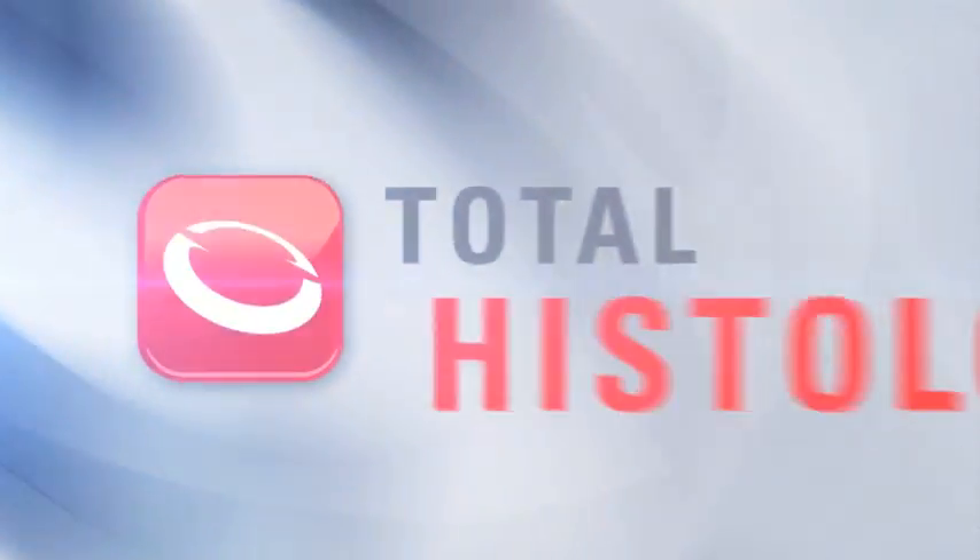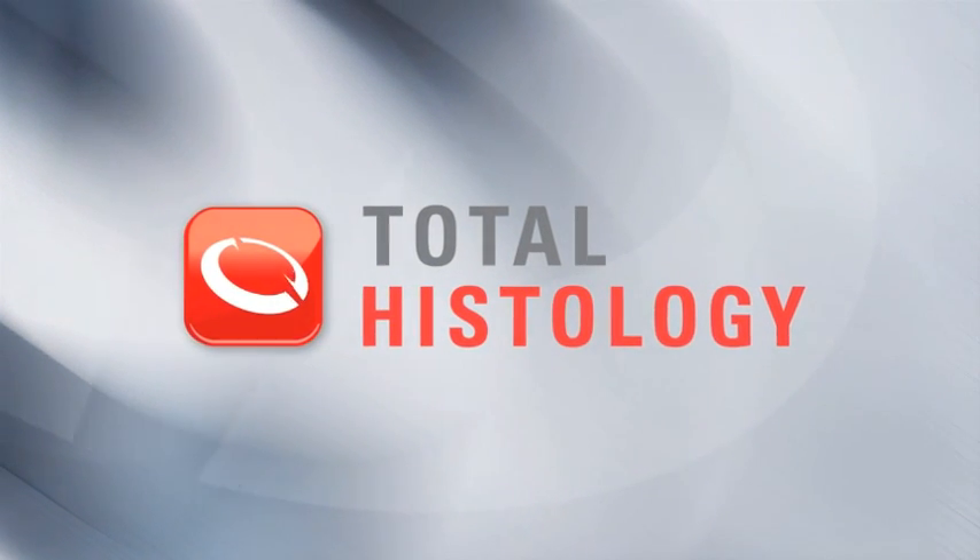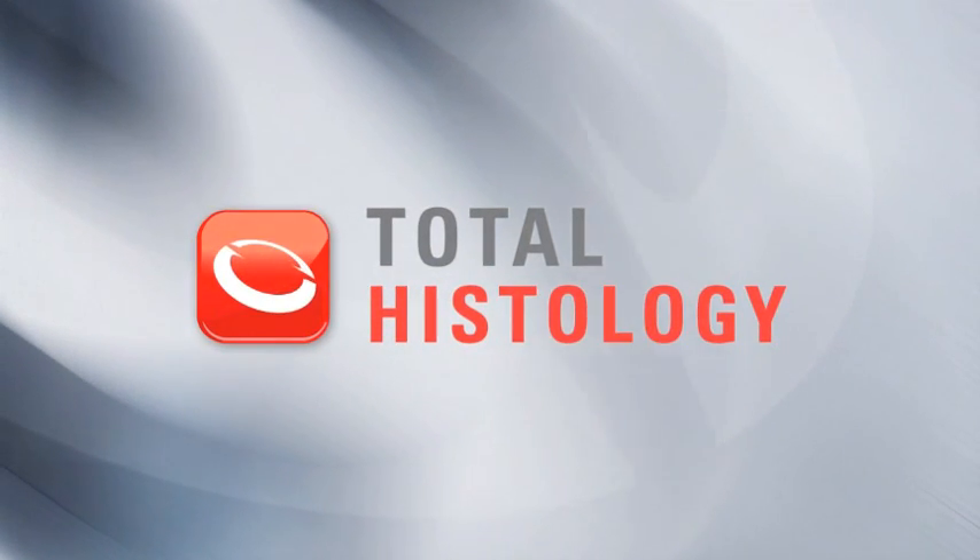Leica Total Histology. Market-leading quality, unrivaled service and support. Complete, customisable solutions.